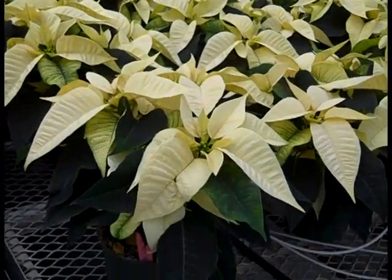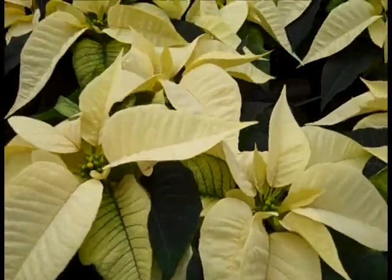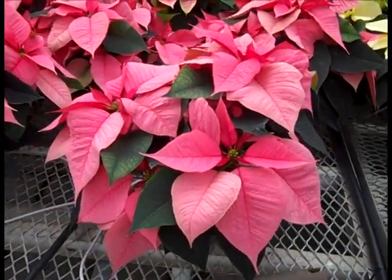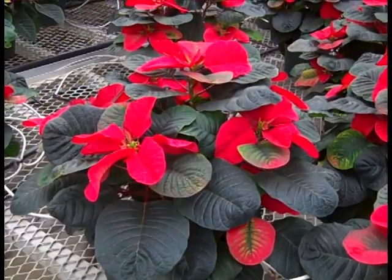Just coming through here, we're looking at our whites. A lot of color has come on in the last week or so. You can see how nice and full they are, starting to show color. Then next to them we have our pink. This one is still showing some color, and it's going to improve immensely in the next week or so.